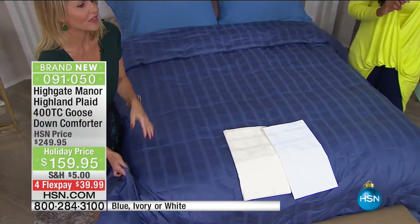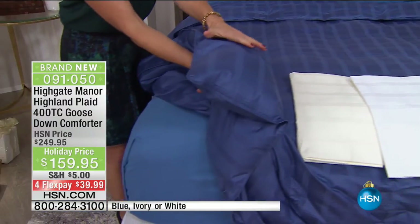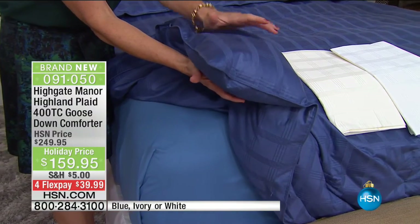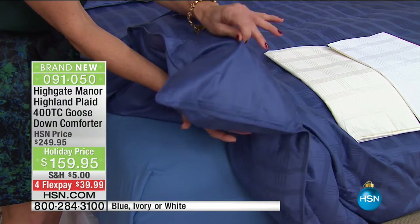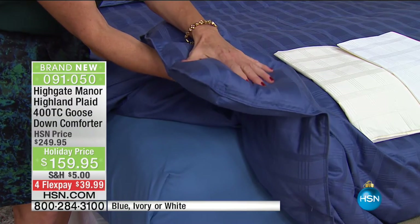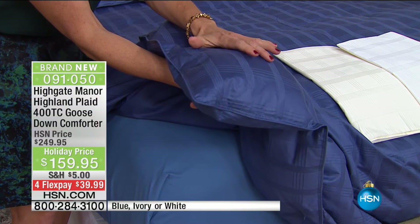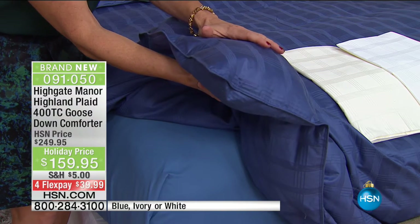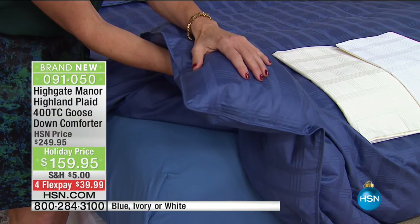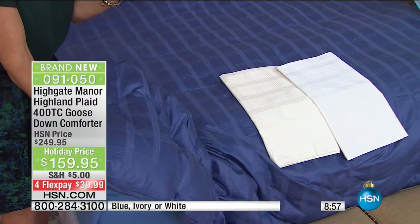The cooler weather — you want that guest room to be fantastic. A lot of higher-end goose down comforters in the marketplace have about a 400 to 500 fill count. This comforter has a 600 fill count, which means you're going to have that loft and that extreme comfort. With Goose Down, you're going to have warmth without the weight. You won't need to worry about it being too heavy.